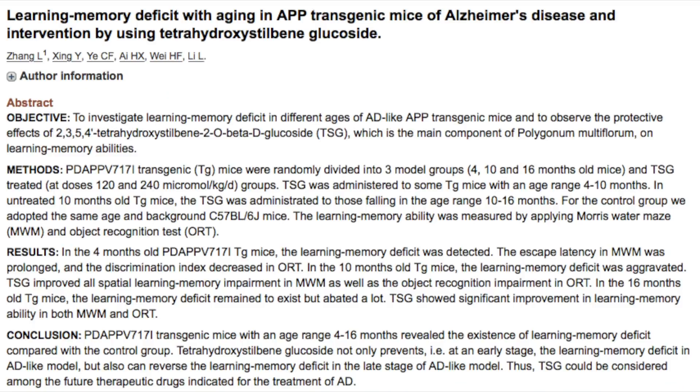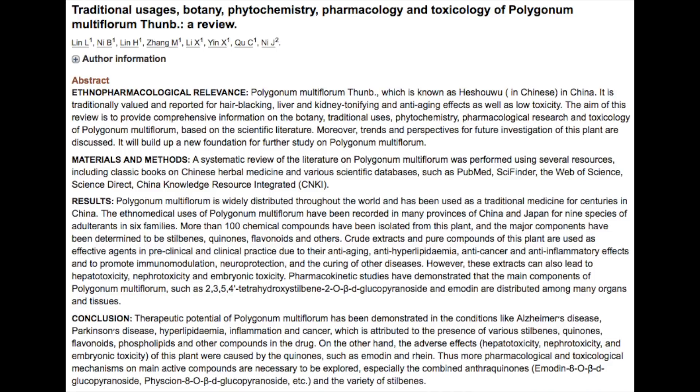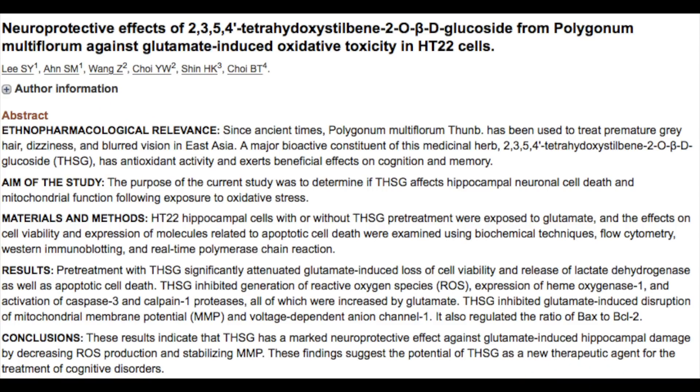The next major benefit of He Shou Wu is its beneficial effects on the brain, cognitive function, and specifically combating Alzheimer's disease. According to a variety of studies, He Shou Wu and its specific glucosides are incredibly helpful for slowing age-related memory loss and improving overall memory deficits. In a cell-based study, an extract of He Shou Wu reduced the amyloid plaque that can cause Alzheimer's disease. Clinical studies have also found that emodin inhibits the breakdown of acetylcholine, which can have a beneficial effect on overall brain and cognitive function. Additionally, a cell-based study found that a Fo-Ti extract could protect neurons in the hippocampus from glutamate toxicity.